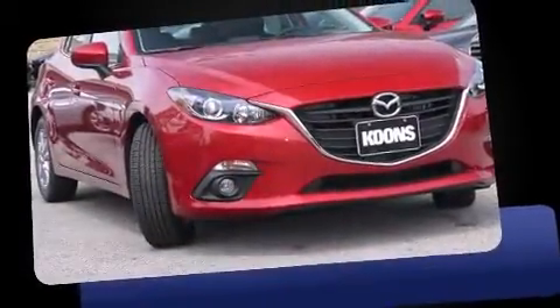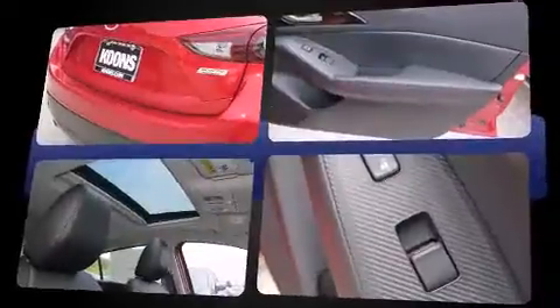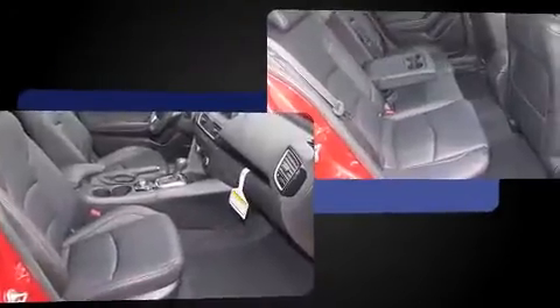Introducing the 2016 Mazda Mazda 3. This four-door, five-passenger hatchback provides a satisfying ride for all passengers. Under the hood, you'll find a four-cylinder engine with more than 150 horsepower, providing a smooth and predictable driving experience.